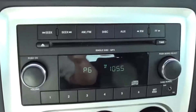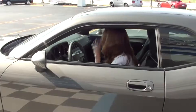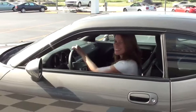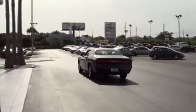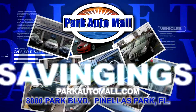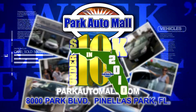So come on down and check out this really cool car and ask for me, Tiffany, at Park Auto Mall, 8000 Park Boulevard or 727-545-3100. Keep checking in at parkautomall.com for more vehicles of the week and for super savings like under 10 in 2010, where maybe your dream ride is under 10 grand with warranty.